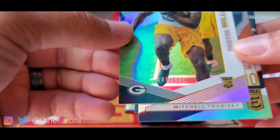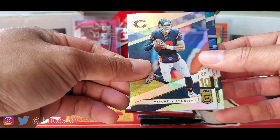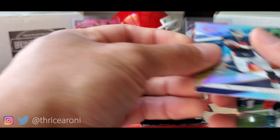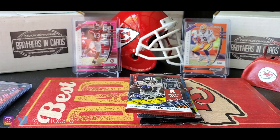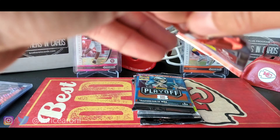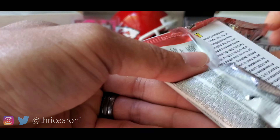Roethlisberger, Slay. We've got a Dexter Williams. Alshon Jeffery — I don't think they exercised the option on his last year of his contract, he might be out of there. This one's a thin one, so thin to win. We want some Pen Pals here — we want some autographs and hits.